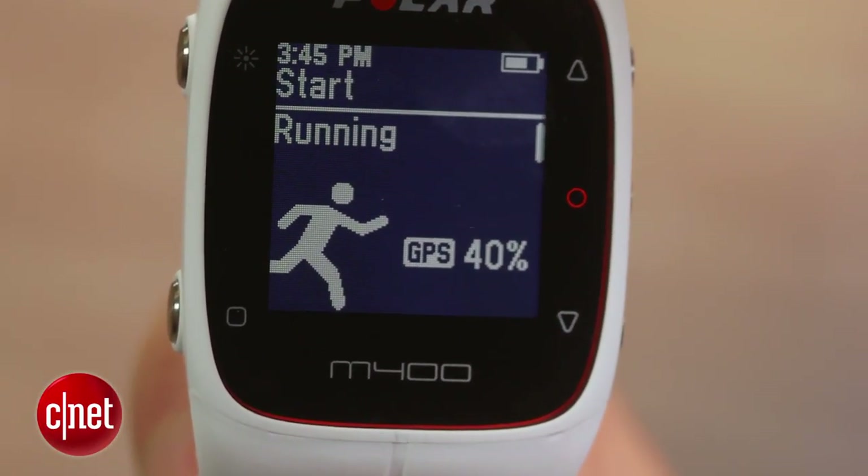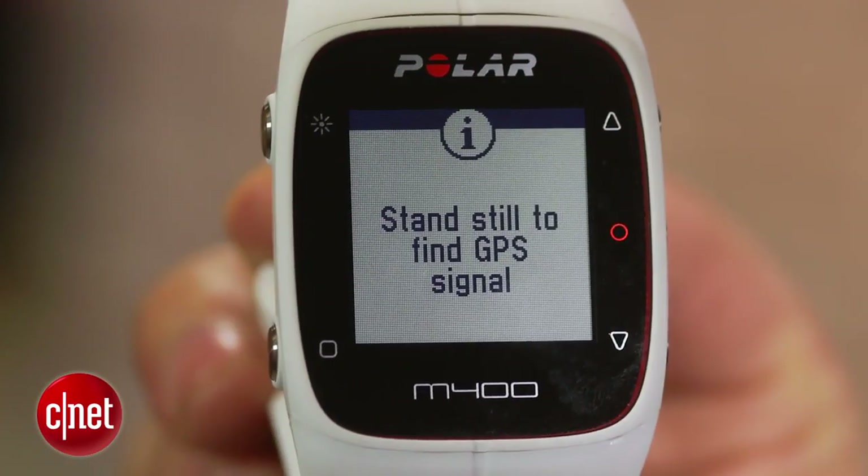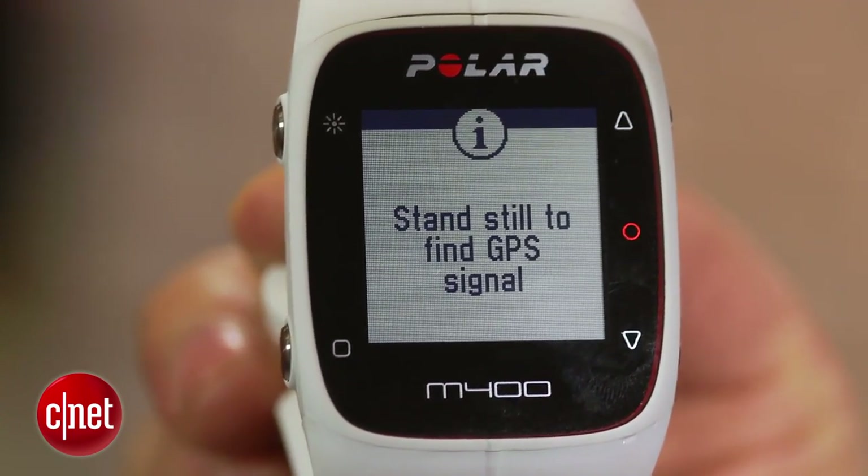I did have trouble maintaining a GPS signal in New York City, and that's something you should definitely consider before buying this watch. Without the GPS, you can't get your pace or distance, which makes the M400 simply an expensive stopwatch.